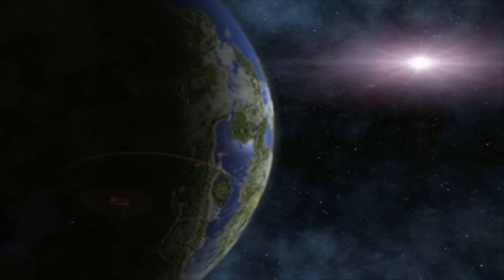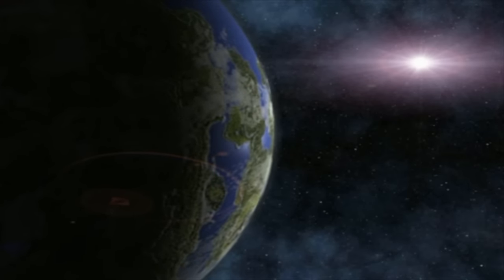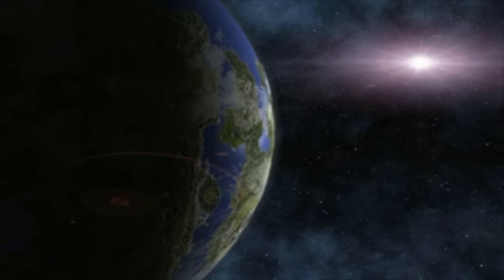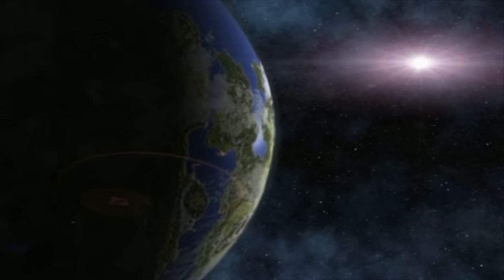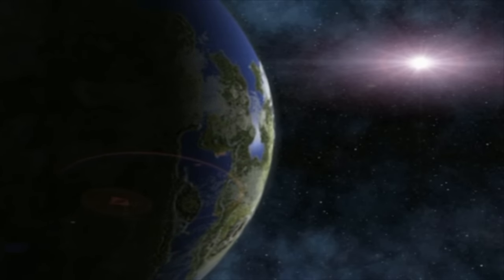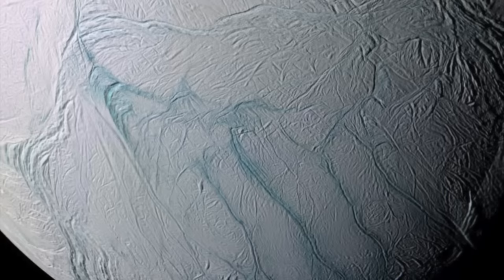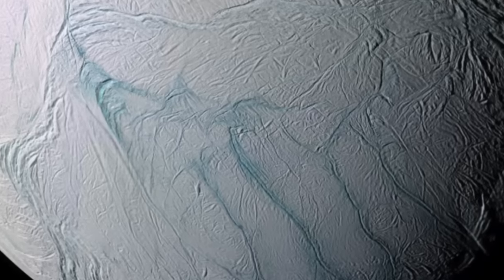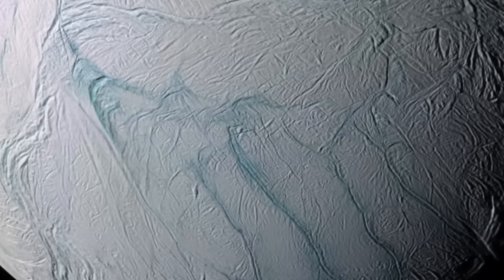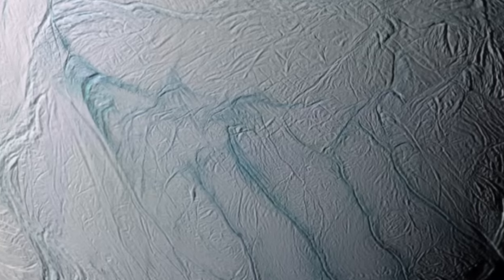The Earth's oceans have revealed strange mysteries — the more in detail we go with the study of them, the stranger they get. If life exists at places like Enceladus or Europa, it could be the same situation. So here are ten odd phenomena of Earth's oceans that hint at the mysteries we might someday find in the depths of the outer solar system's liquid water oceans.